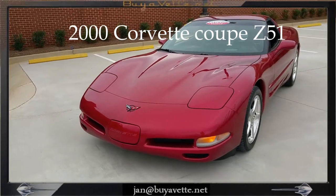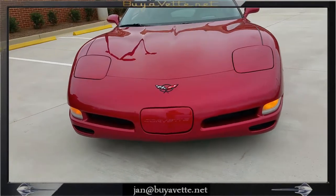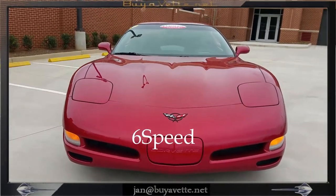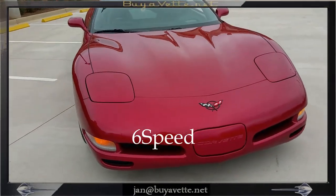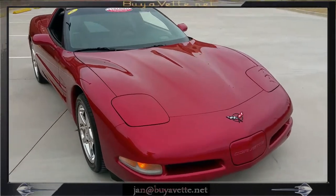Hello, this is Jan at Bayavet with this 2000 Corvette Coupe with a Z51 package. It is magnetic red exterior, black interior, and both the glass and painted hardtop is included.